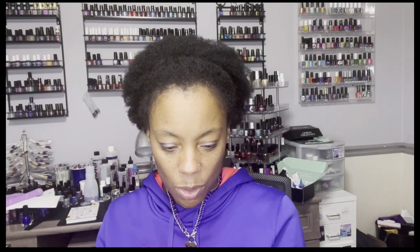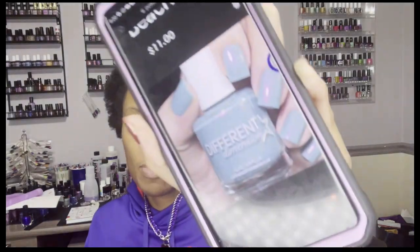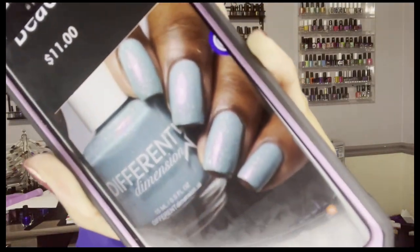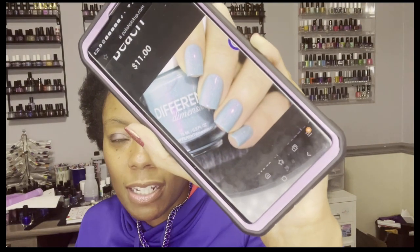Two more left. Different Dimension, Take Me to the Beach, priced at $11. This is also really pretty — described as a gorgeous ocean blue crelly loaded with pink aurora shimmers and holographic micro flakies. This one does not appear to have a cap; Different Dimension usually doesn't. It's really pretty with that shimmer, but it's not a blue that's a must have. So no cap on that one, priced at $11 — Different Dimension, Take Me to the Beach.